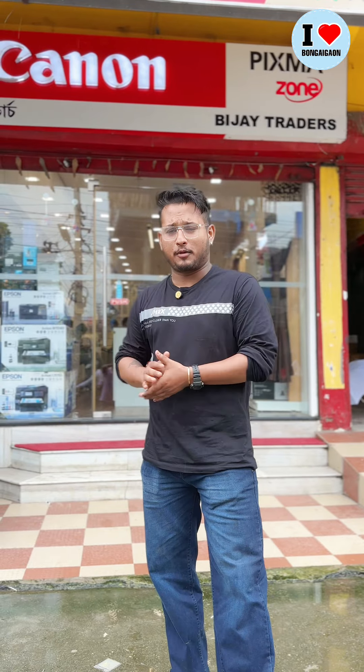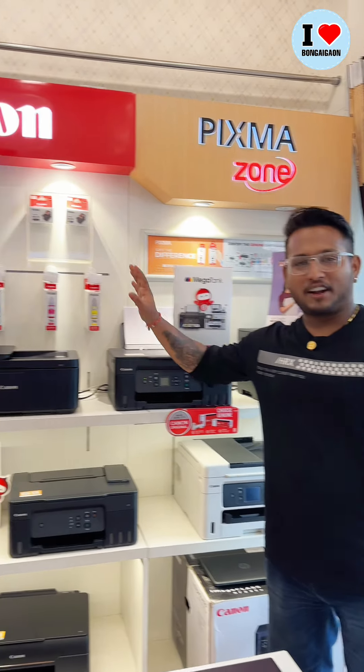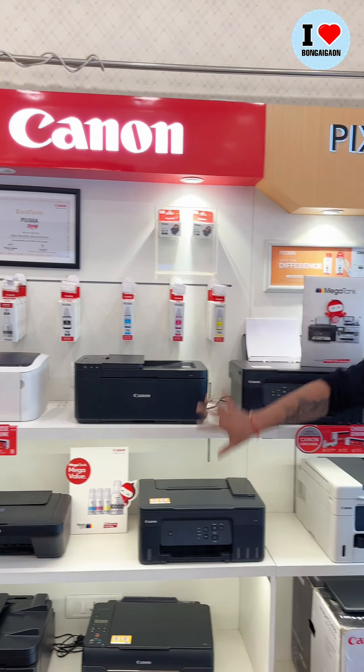Hello everyone, welcome to VJDRs. Today I will give you a short tour. Welcome to the Canon or PIXMA zone, where we can get printers and printer accessories.